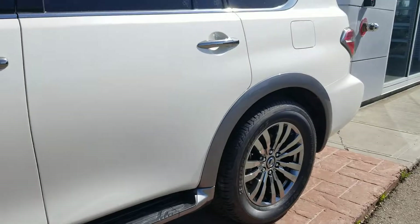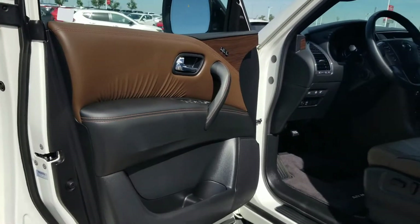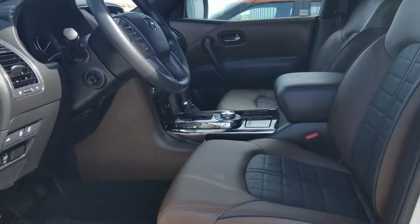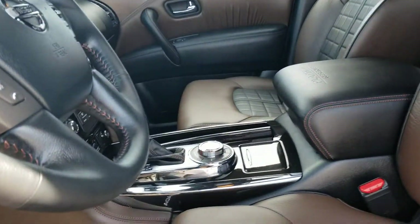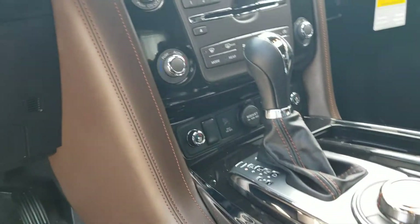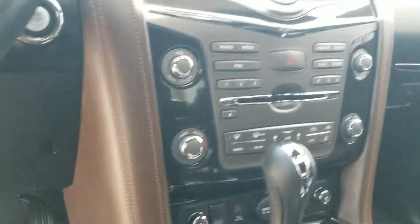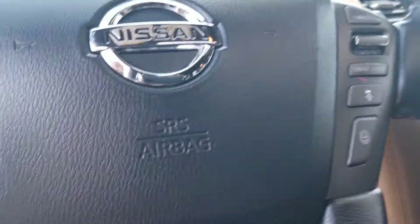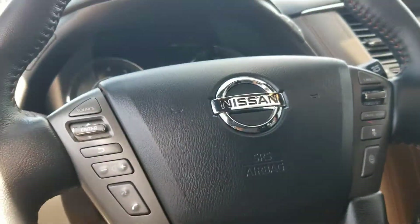Of course power foldable mirrors, V8 power, step rails, and inside you have the beautiful fit and finish with the two-tone interior. The nice thing is it's not the almond color so it's going to stay clean. Automatic, dual climate control, heated and cooled seats, and navigation.